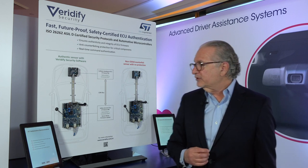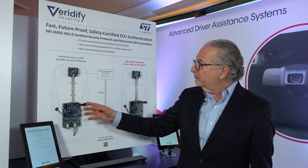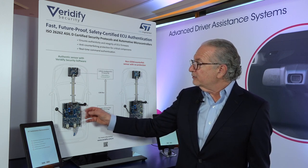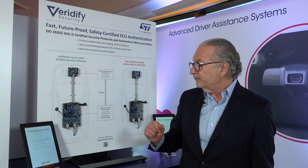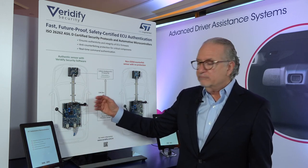Now, I'd like to demonstrate the solution for you. On this STMicro Cronus platform, we've implemented both the master platform and the endpoint ECU. When I touch start, the protocol will run, and if valid, will be indicated.